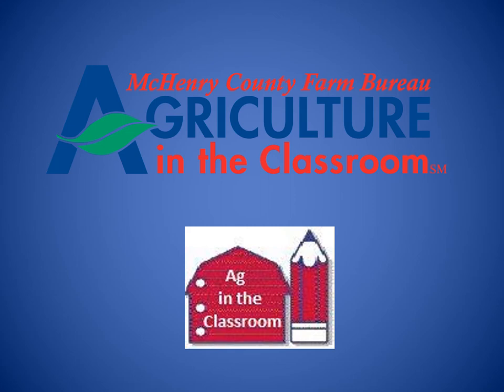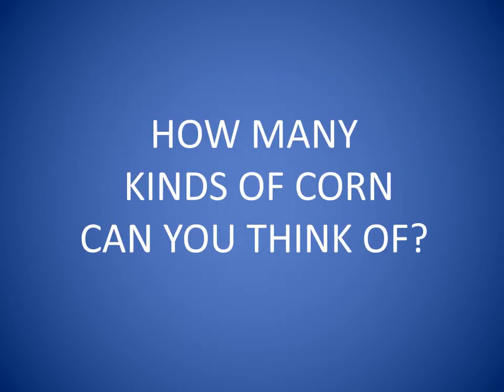Hello, this is Sue coming to you from McHenry County Farm Bureau Ag in the Classroom Program. Members of the Farm Bureau and local farmers are happy to share with you information about crops grown right here in McHenry County. Today we are going to learn about corn.